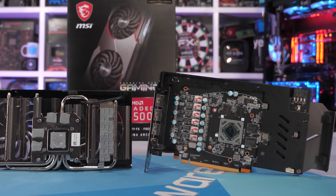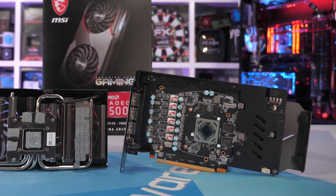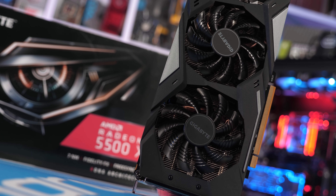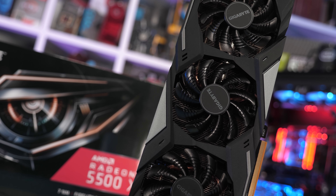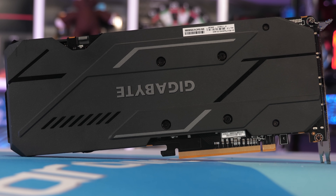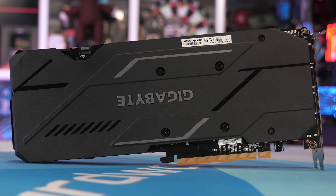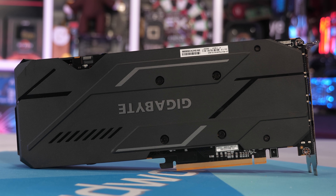I have the 4 gigabyte model on hand, but I won't be featuring it in this video. Rather, I'll be providing a detailed 4 versus 8 gigabyte comparison soon. For now, the focus is on the 8 gigabyte version. The cores are clocked at 1670 MHz for the base and 1845 MHz for the boost, which means they're clocked 7% higher than the 5700 cores. However, because there are a lot less of them, the TDP has been reduced from 180 watts down to 150 watts.